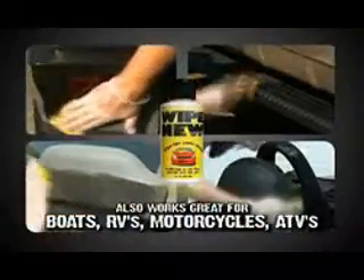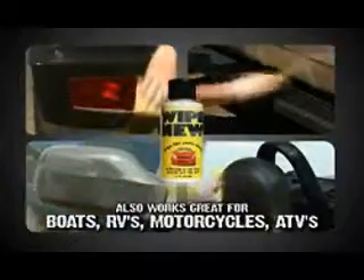Use it on bumpers, decorative outside panels, side-view mirrors, even vinyl or leather car seats for a protected showroom new shine. Don't spend a fortune on temporary car care solutions.